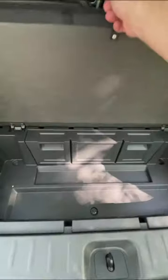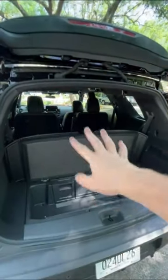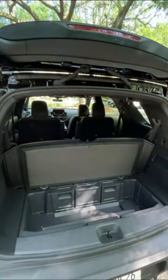There's also some pretty handy storage underneath the floor, and the floor will actually stay up in place to divide your cargo area.